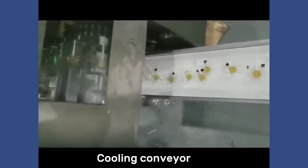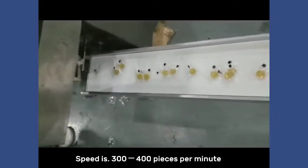Flat lollipop forming and packing machine, cooling conveyor. Speed is 300 to 400 pieces per minute.